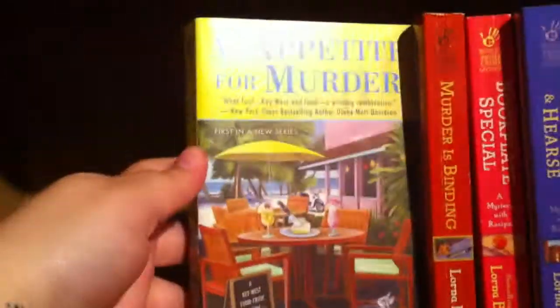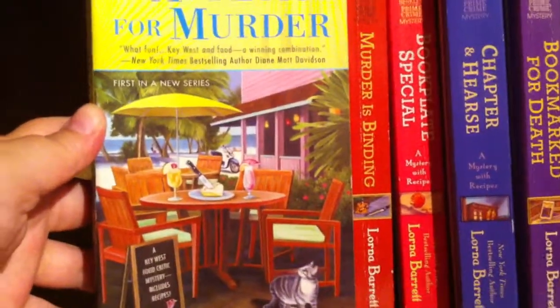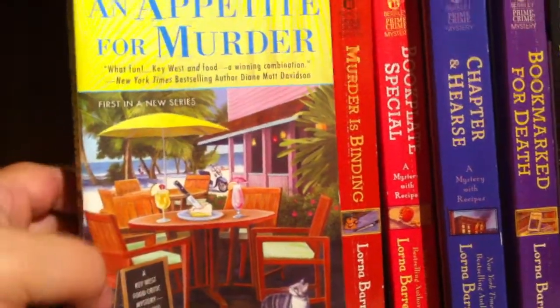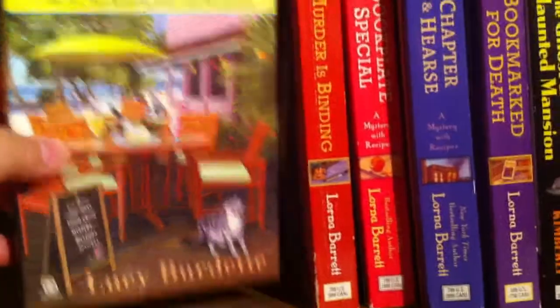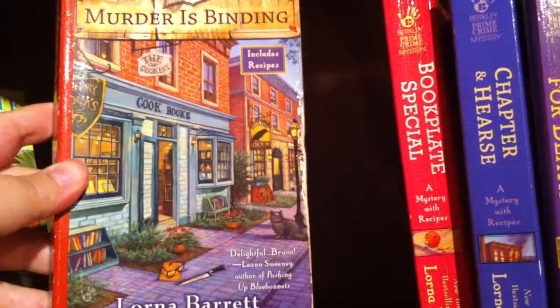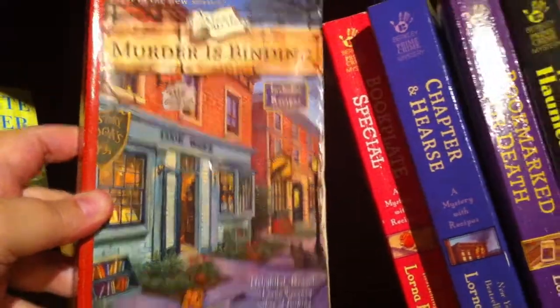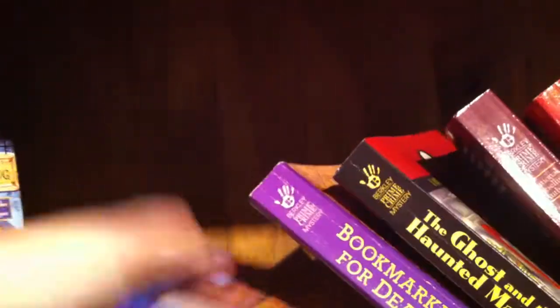Then An Appetite for Murder by Lucy Burdette — this is book one in the Key West food critic mystery series. Then we've got Murder is Binding, and this is the first book in the Book Town mystery series.